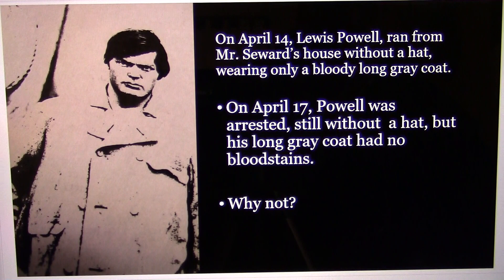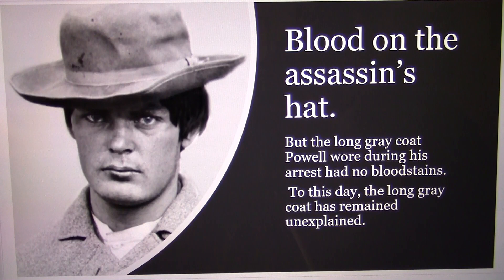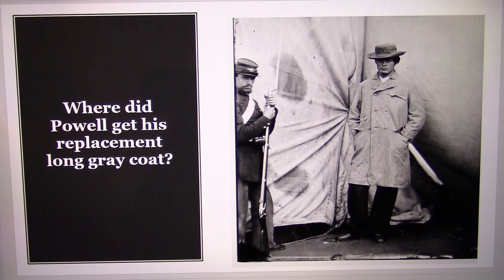On April 17th, Powell was arrested, still without a hat, but his long gray coat had no bloodstains. There was blood on the assassin's hat, but the long gray coat Powell wore during his arrest had no bloodstains. To this day, the long gray coat has remained unexplained.